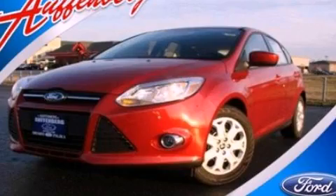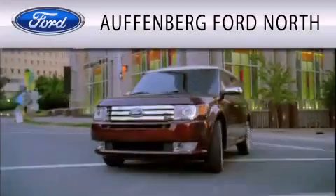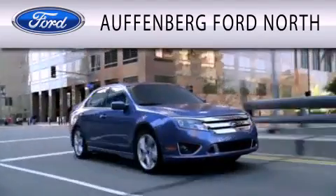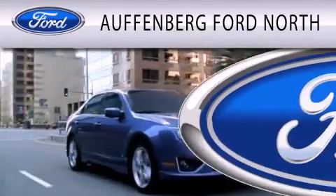Contact us today to arrange your test drive. Offenburg Ford North is dedicated to doing everything possible to ensure that the experience you have selecting your next vehicle is as pleasant as possible.